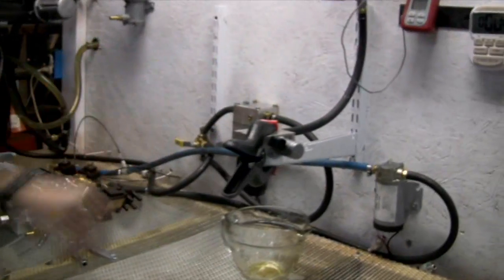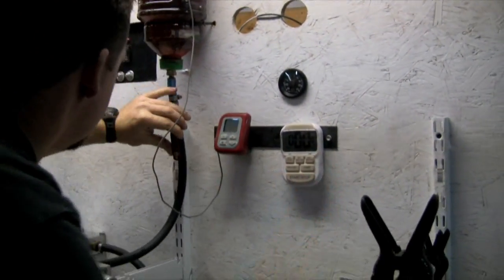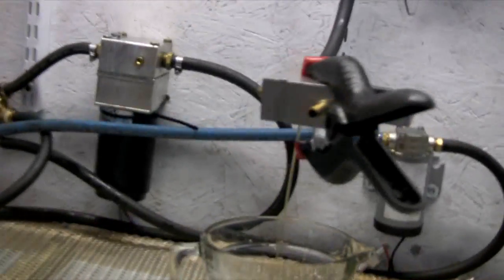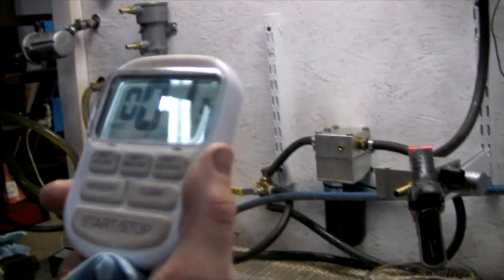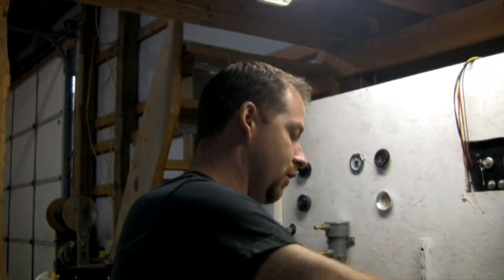Here we've got a higher-flow Hydroforce valve — this is the highest flow you can purchase from Hydroforce. As we can see, it's better than the other Hydroforce, but still not up to par with some of the others. It came in at one minute and fifteen seconds. That's a vast improvement over the other Hydroforce valve, but compared to some of the others it's almost double. The high-flow Hydroforces can work in very limited situations, but again, I'd definitely not want to put this on a vehicle that uses a lot of fuel.